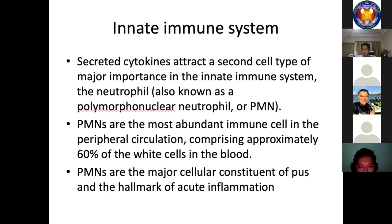Secreted cytokines attract a second cell type of major importance in the innate immune system: the neutrophil, or polymorphonuclear neutrophil (PMN). PMNs are the most abundant immune cell in the peripheral circulation, comprising around 60% of the white cells in the blood. These cells have a half-life measured in hours in the peripheral blood but can survive for days in tissue at a site of infection or inflammation. They are the major cellular constituent of pus and the hallmark of acute inflammation.